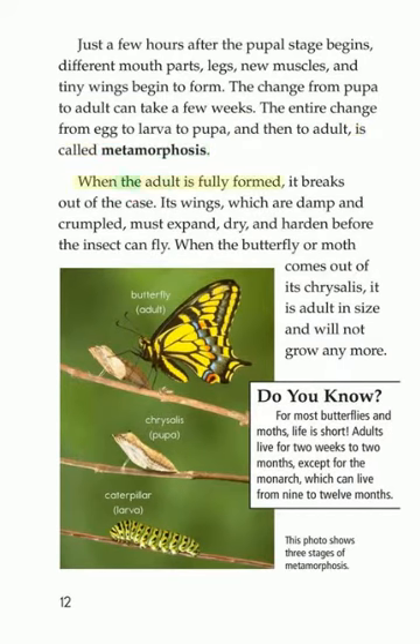When the adult is fully formed, it breaks out of the case. Its wings, which are damp and crumpled, must expand, dry, and harden before the insect can fly. When the butterfly or moth comes out of its chrysalis, it is adult in size and will not grow anymore.